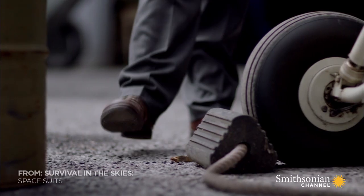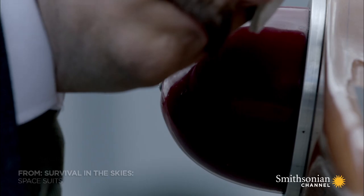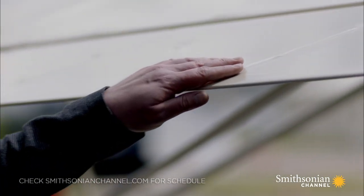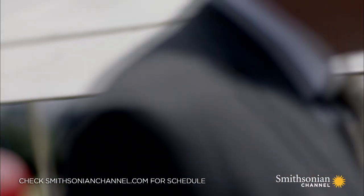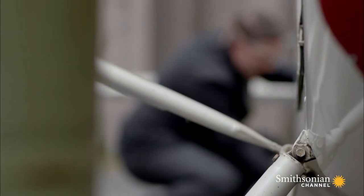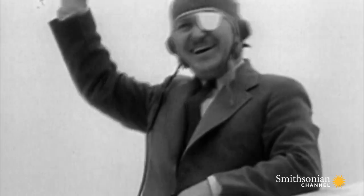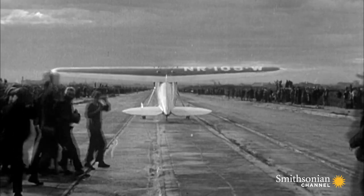It's 1934. Aviation pioneer Wiley Post is preparing a record-breaking transcontinental flight across America. Wiley Post was just an adventurer. His career got started as a roughneck in the oil fields of Texas. Second day on the job he was blinded in one eye by an accident. He took the money he got in compensation, bought an airplane, and just jumped into aviation with both feet. With two round-the-world flight records to his name, Post is no stranger to danger.